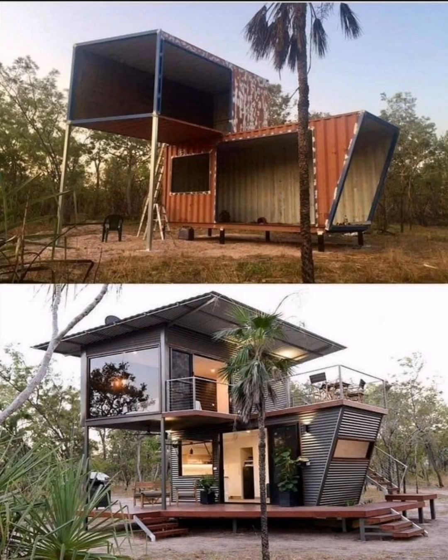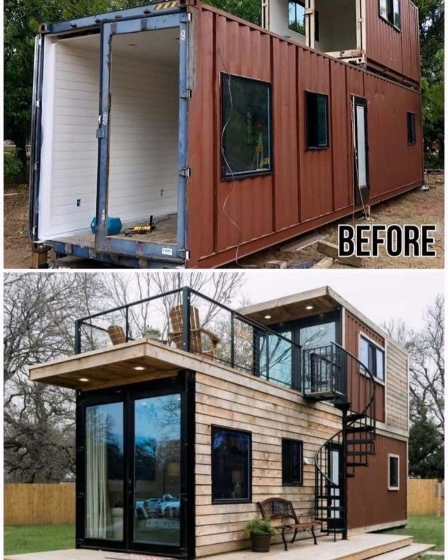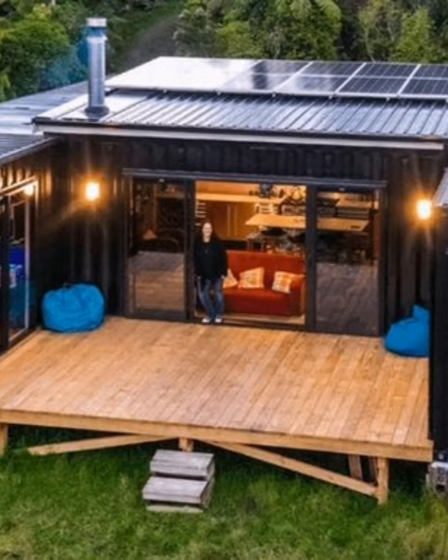Welcome back to Interesting Creative Design. Today we look at a tiny shipping container home that will change your mind about home design. We'll discuss why people choose small container homes, covering their size, affordability, and advantages — everything about tiny shipping container home design. Shipping container homes have grown in popularity, but they do raise questions.